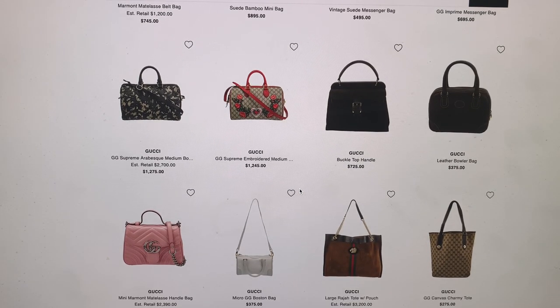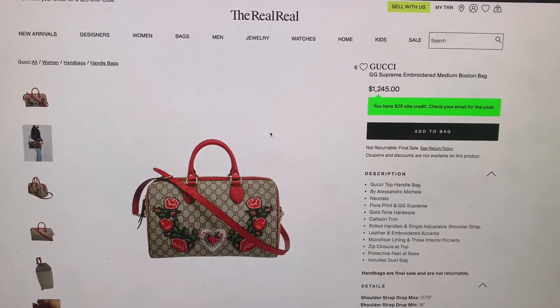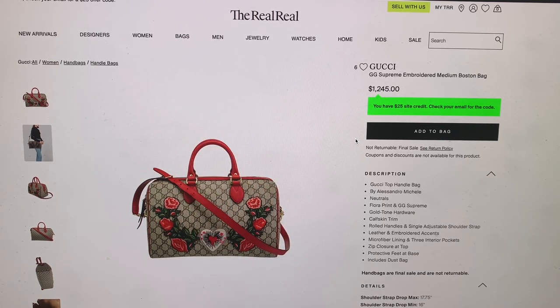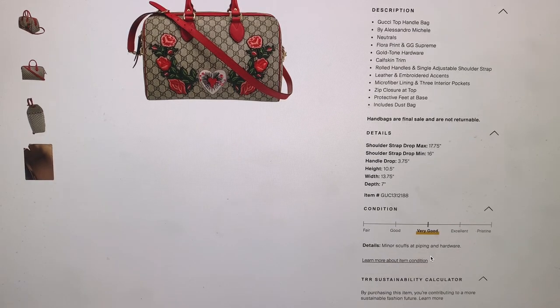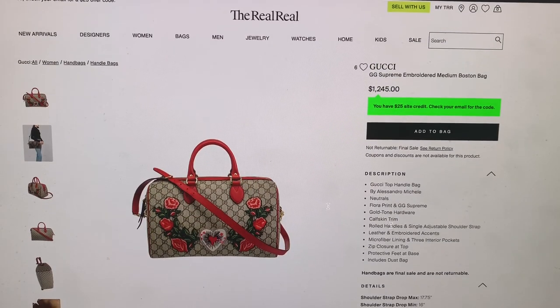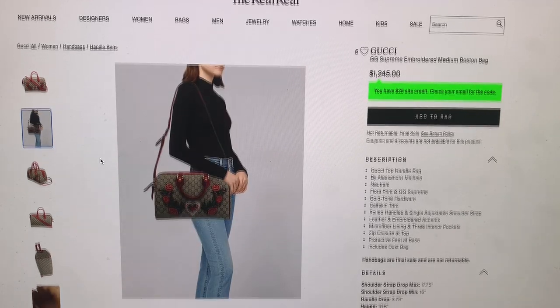I'm not going through every bag I see, just ones that personally catch my attention. Even though I wouldn't buy it, I do really like the fun ones — like this one with the embroidery. This is the GG Supreme embroidered medium Boston bag. They're asking $1,245. That seems like a lot, but I don't know what the original price is. The condition is very good. Is this a deal or isn't it? I don't know, but it's really pretty.